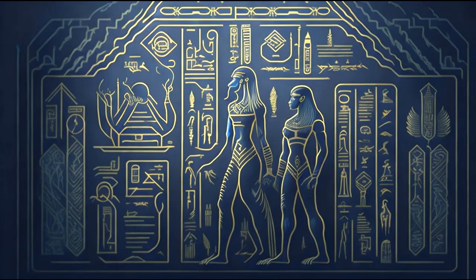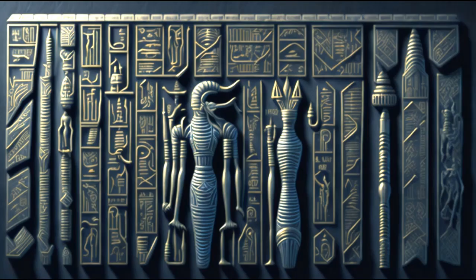It was not until the discovery of the Rosetta Stone, which contained the same text written in three scripts including Greek, hieroglyphics, and Demotic, that a breakthrough in deciphering hieroglyphics occurred. The decipherment of hieroglyphics allowed scholars to read and understand the ancient Egyptian language, unlocking a treasure trove of information about this ancient civilization.